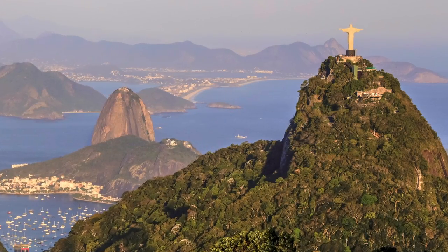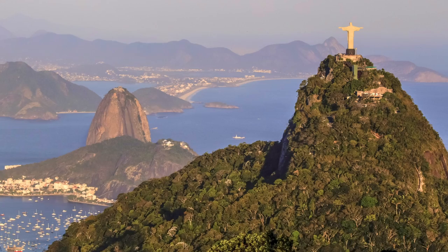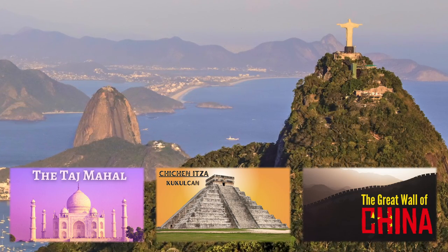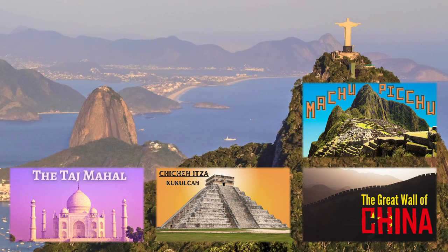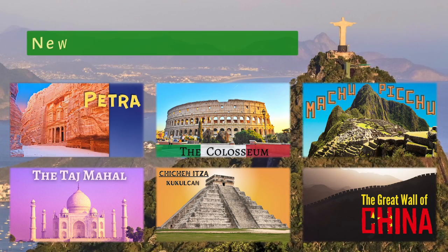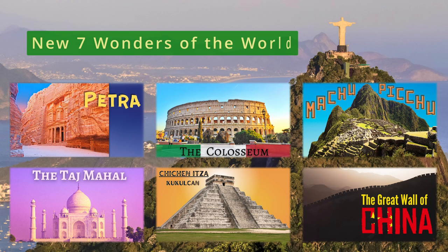Lastly, in 2007, Christ the Redeemer joined the Great Wall of China, Chichen Itza, the Taj Mahal, Machu Picchu, the Colosseum, and Petra on a list known as the New Seven Wonders of the World.